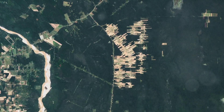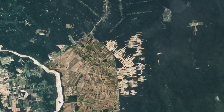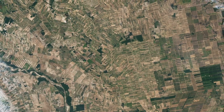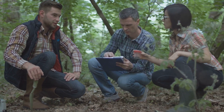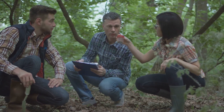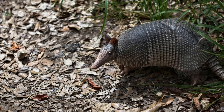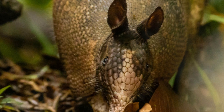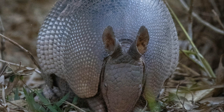However, this miniature marvel faces serious threats from habitat loss due to agriculture and livestock grazing. The expansion of human activities into their natural habitats poses a significant risk to their survival. Conservation efforts are crucial, and scientists and conservationists are working tirelessly to study and protect the pink fairy armadillo, implementing measures to preserve its habitat. By understanding and appreciating this species, we can help protect it and its fragile habitat for generations to come — our actions today will determine the future of this unique species and the overall health of its ecosystem.